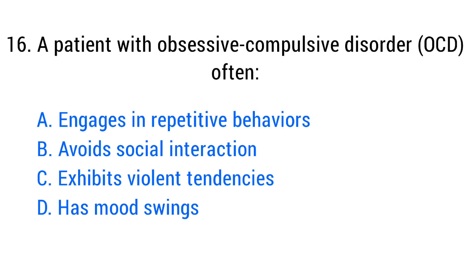Question number sixteen. A patient with obsessive-compulsive disorder, OCD, often? The right answer is option A: Engages in repetitive behaviors.